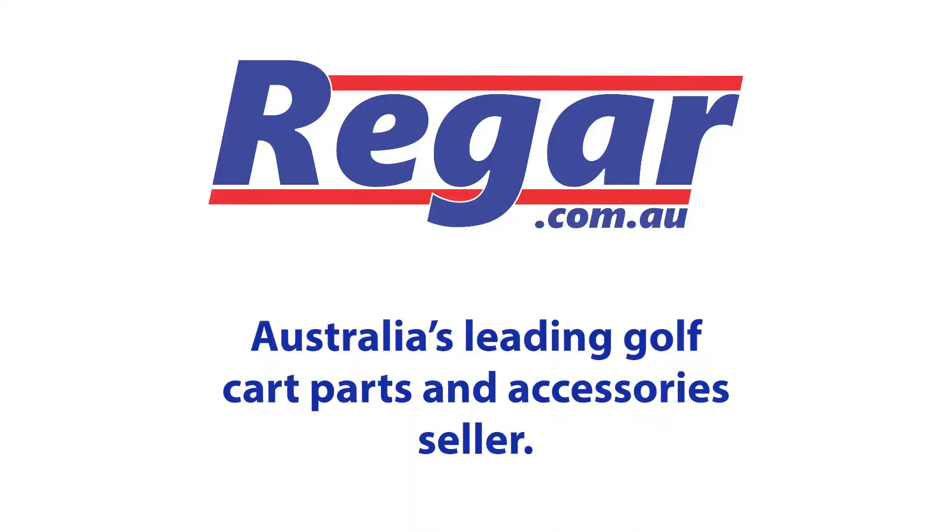We hope this open and honest guide to golf cart ownership is helpful. Visit rega.com.au, Australia's leading golf cart parts supplier, for more resources like this.